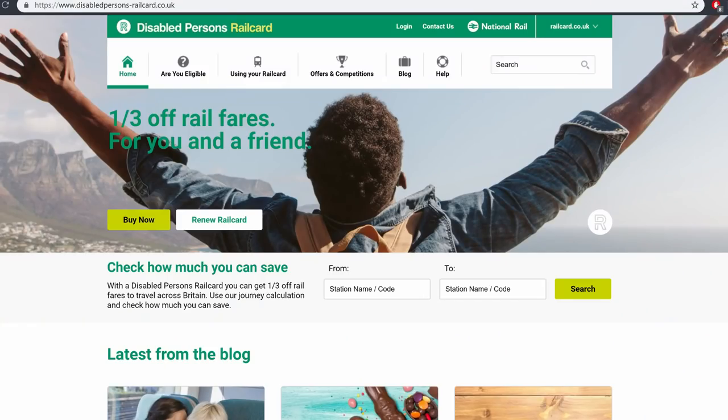My first recommendation is to get a disabled railcard. Before you book any ticket in the UK, make sure you get one of these — they take a third off your bill for you and somebody travelling with you. Train travel is really expensive and these cards cost about £20. A return trip to London for me and my girlfriend normally costs about £100, so a third off is about £30 to £35 — you're still saving money even after the £20 card cost. You can find it by Googling 'disabled railcards'.